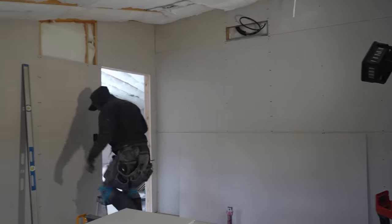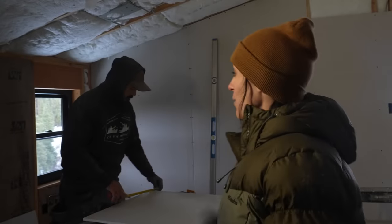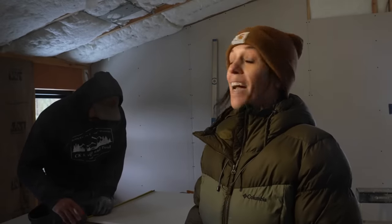Jeremy is cutting the very last piece for the bedroom — that little piece up there — and then we are officially done with the bedroom! That means we only have the bathroom left to do, and that's very exciting.